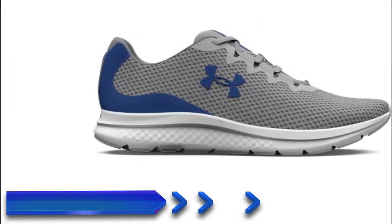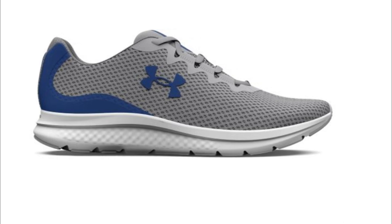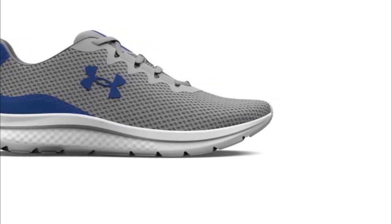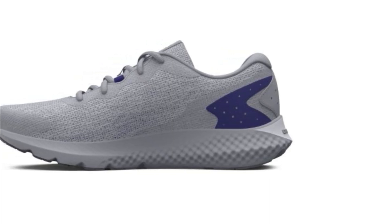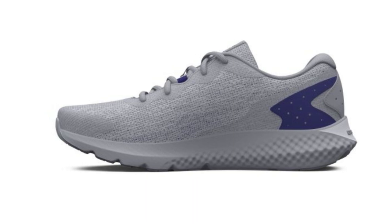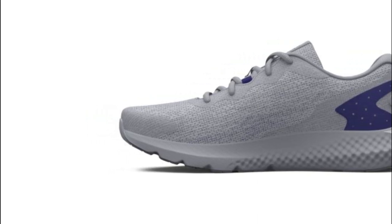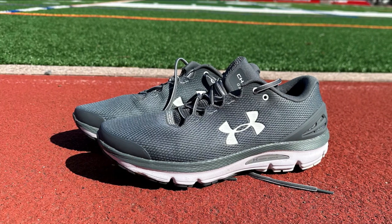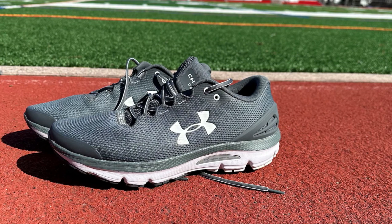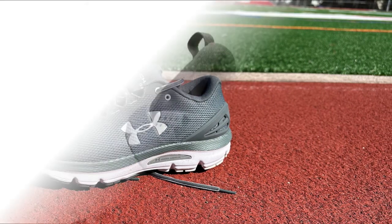Now let's shift our focus to the Under Armour Men's Charged Shoe. Designed with the male runner in mind, these shoes deliver exceptional performance and comfort. The sleek and athletic design ensures you'll look and feel great while conquering your running goals. Similar to the women's version, the men's Charged Shoe features the impressive charged cushioning technology, providing optimal cushioning and responsiveness for a smooth and energetic running experience. The upper is engineered with lightweight mesh and synthetic overlays for excellent ventilation, keeping feet dry and cool, with a seamless design that minimizes friction for a blister-free experience.